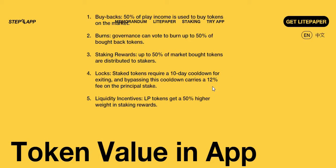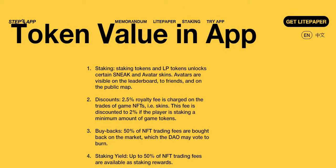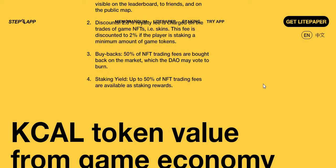Staked FITFI tokens have a 10-day cooldown and a 1-2% fee on the principal stake. LP tokens get a 50% higher weight in staking value. Inside the app, staking FITFI unlocks certain sneakers and avatar skins visible on the leaderboard. The standard 2.5% royalty on game NFT trades is discounted to 2% for players staking a minimum amount of the governance token.